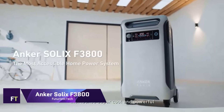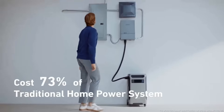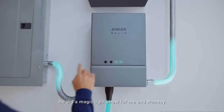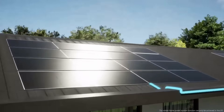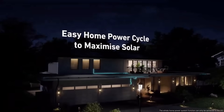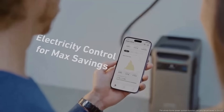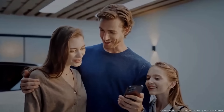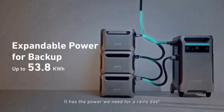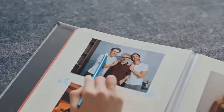Anker Solex F3800. Are you looking for a portable power station that can handle any situation? Whether you need backup power for your home, RV, or EV, Anker Solex F3800 has you covered. This powerful and versatile device can provide up to 6,000W of AC output and 3,800Wh of capacity. It can run your home appliances, charge your electric vehicle, and store solar energy with Anker Solex Home Power Panel.